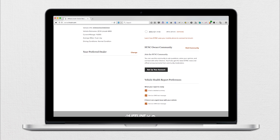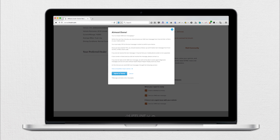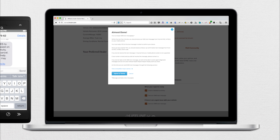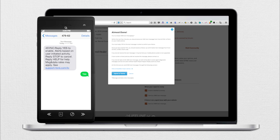You can also select to have a text message notification sent to you when your vehicle's health report is ready to be viewed. Likewise, you can choose to be notified by text whenever there is an urgent issue with your vehicle. Once you have saved your settings and agreed to terms, you will receive a text message to confirm. Reply yes and you're all set. You can always opt out at any time.